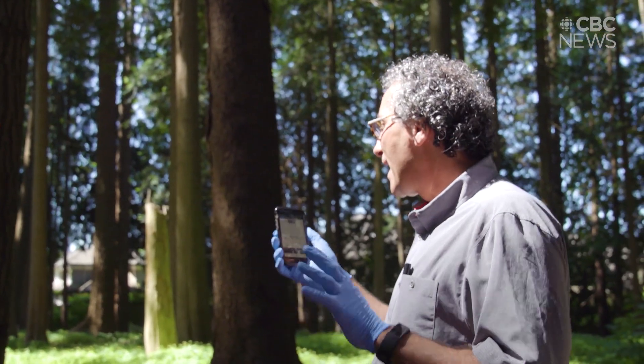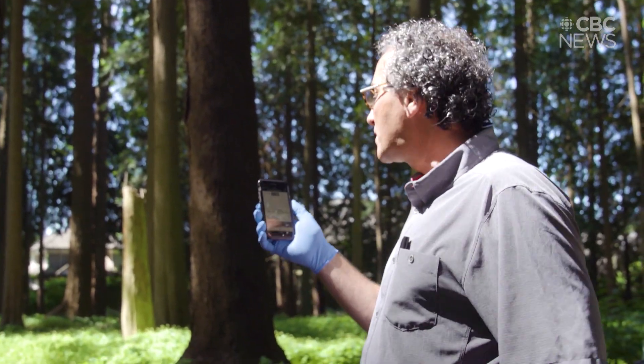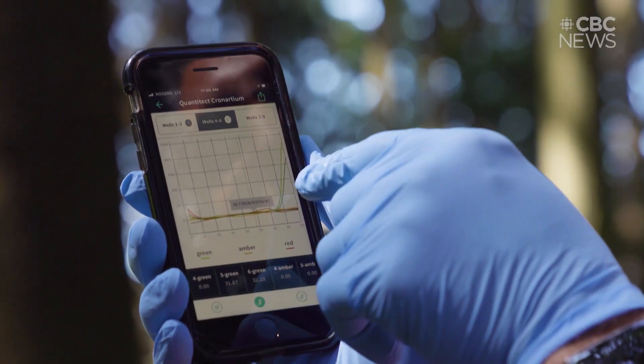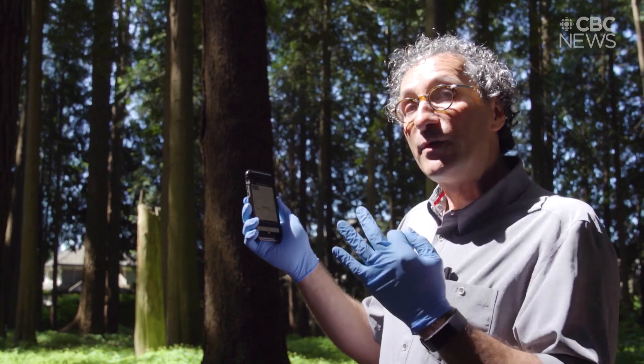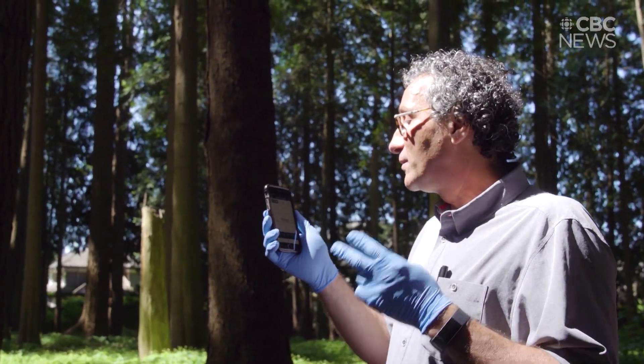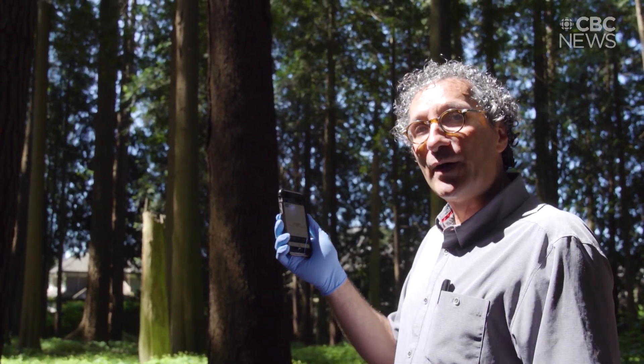After about an hour and 15 to an hour and 30 minutes we can see the results, and in this case you can see two green curves go up. We have three positives: the gypsy moth, which turns out to be European, and the two rust samples that were also positive.